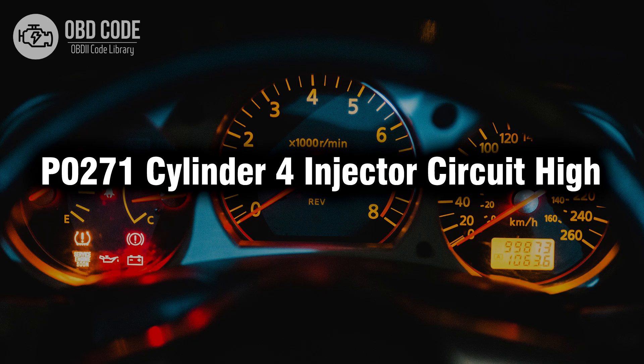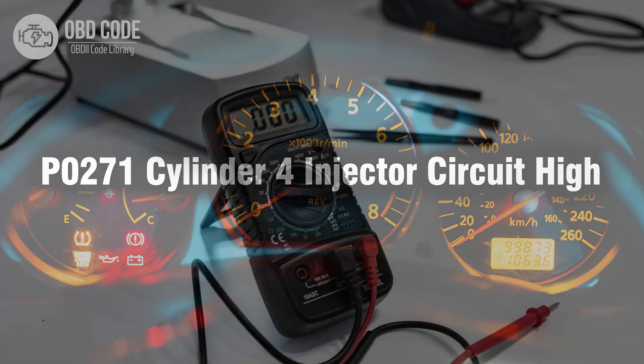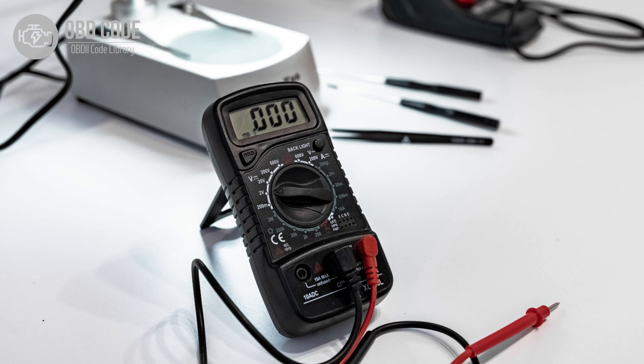Welcome. In this video we will talk about code P0271, its symptoms, causes and possible solutions. The P0271 trouble code is tied to cylinder 4 injector circuit high, indicating a high voltage condition in the circuit for the fuel injector in cylinder 4.